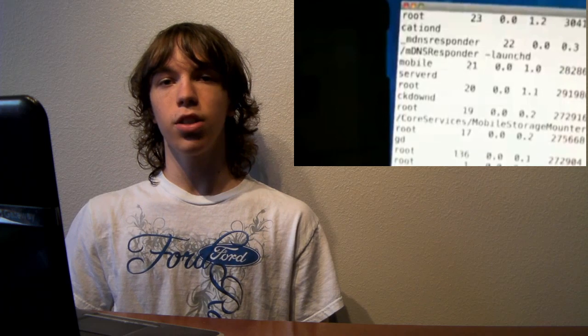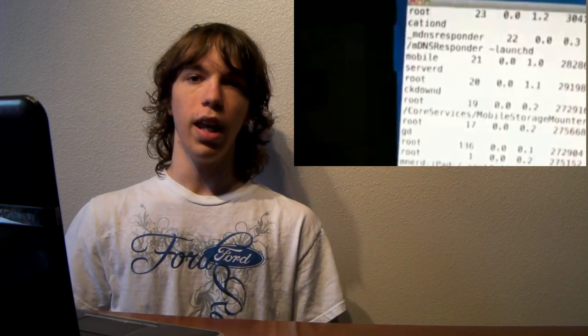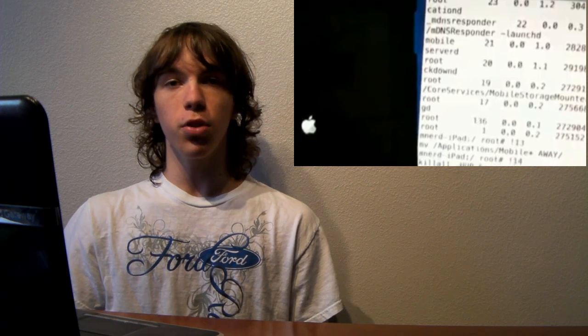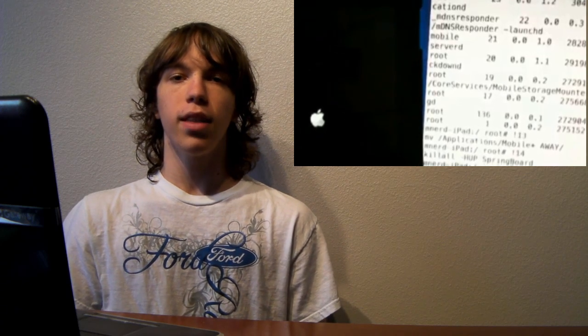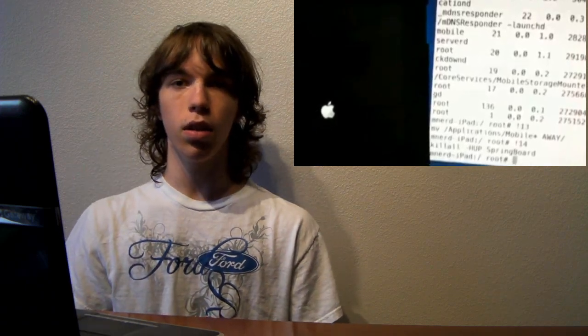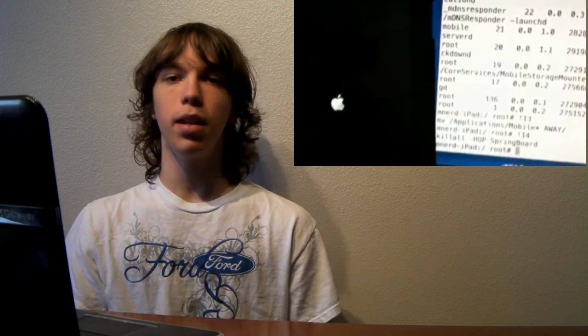On a quick side note, it looks like this jailbreak was originally made for the iPhone and iPod Touch, and it just so happens that it works on the iPad, which is how it happened so fast. It should be pretty cool to note that the original iPhone and iPod Touch — especially the ones that require a tethered jailbreak right now — should be able to have the same kind of untethered jailbreak as the iPad. It is coming for sure and it looks like it's going to be really, really cool.